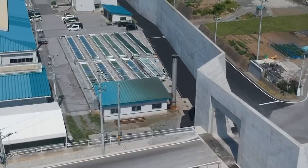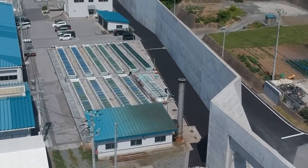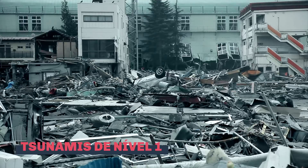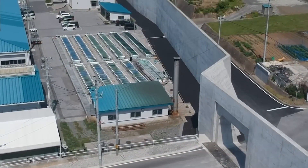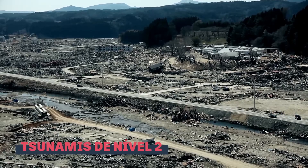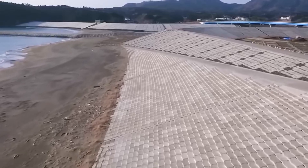Others fear that the walls will drive tourists away or that they are destroying the livelihoods and culture of their seaside community. Not all tsunamis are created equal. Level 1 tsunamis occur every 50 to 60 years, and it's against them that the new walls are designed to protect. But for the large Level 2 tsunamis, which can occur every hundreds or thousands of years, the walls alone are not enough.